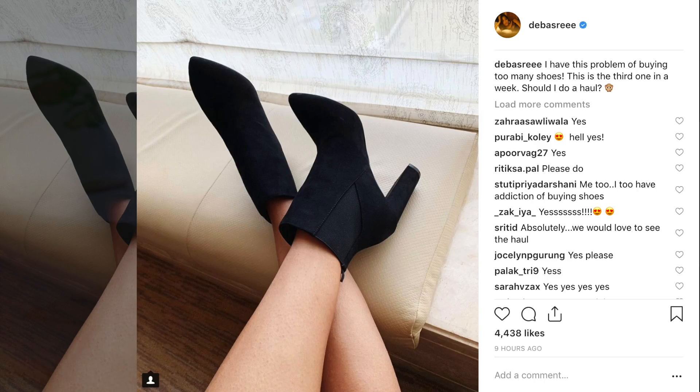Hey guys, welcome back! Today I'm going to do a haul. I put this picture up on my Instagram and I realized I have a problem, so let's start with the shoes that started it all.